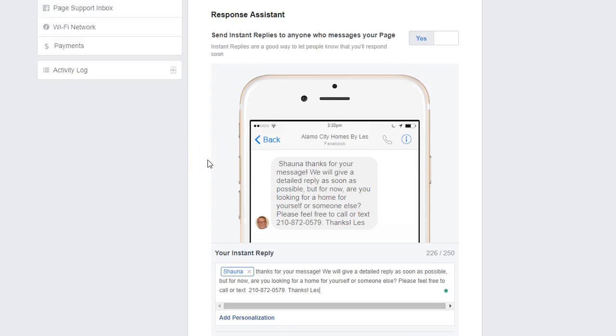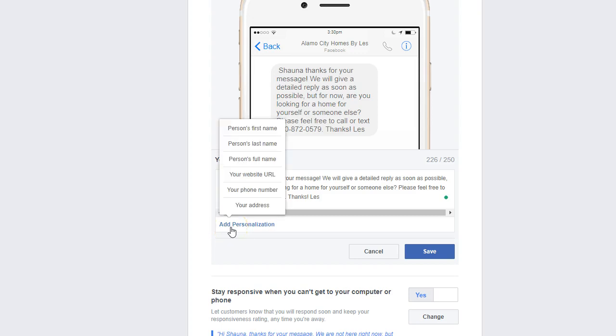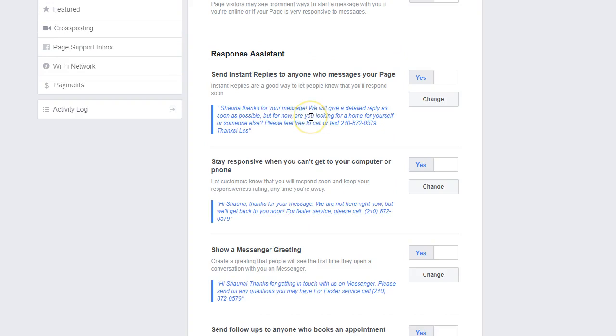So this is pretty cool — it even shows you a preview of somebody messaging your page saying, 'Hey, I have a question.' What we changed our instant reply to is we added personalization. All you have to do is click the little button and select 'person's first name.' We thank them for their message, say we'll give a detailed reply as soon as possible, and ask: 'Are you looking for a home for yourself or someone else?' — a very nice generic question. Then we give them the option to call or text the agent's cell phone number, so it feels more personalized while also opening a conversation with the prospect. Once we change these messages, we save it — pretty simple.